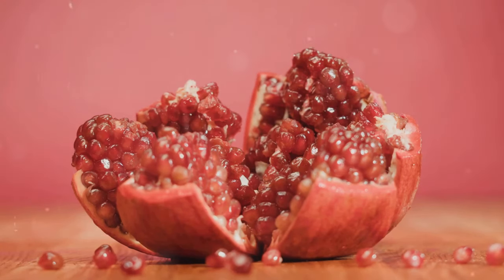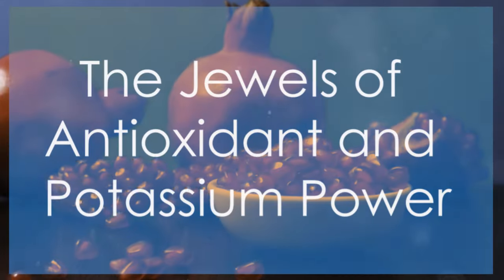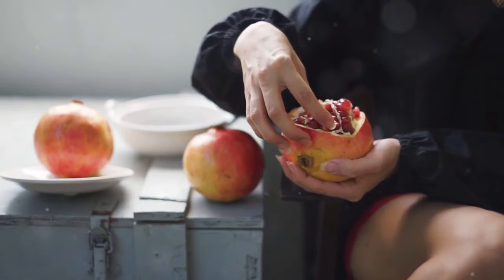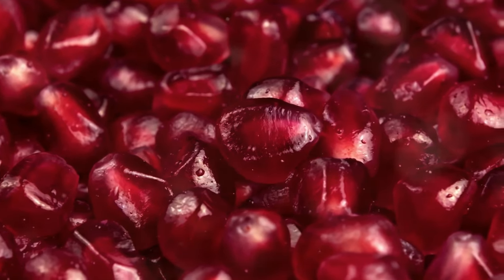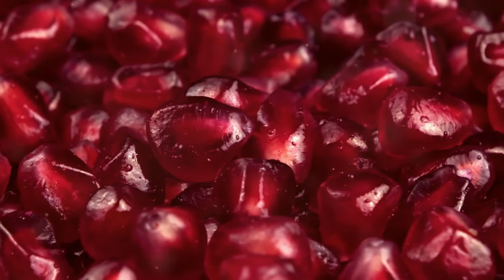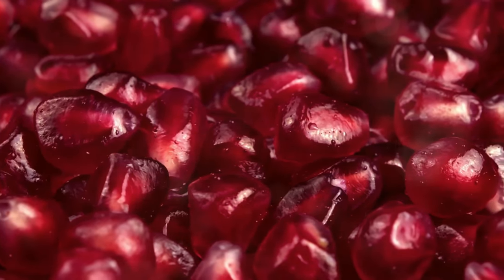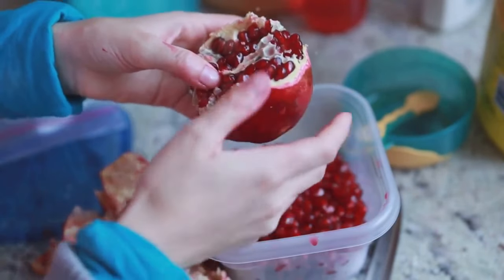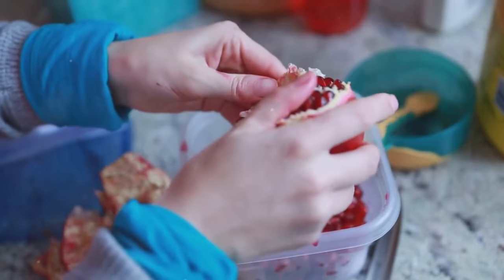Up next, we have a vibrant and juicy fruit that's about to add a burst of flavor and nutrition to your day — pomegranates. Let's talk about pomegranates, the vibrant and juicy fruits that are bursting with antioxidants and potassium. Just one cup of pomegranate seeds provides a generous 533 milligrams of potassium, along with a hefty dose of antioxidants, including punicalagins and anthocyanins. These potent antioxidants help protect your cells from damage caused by free radicals, reduce inflammation, and support overall cardiovascular health.